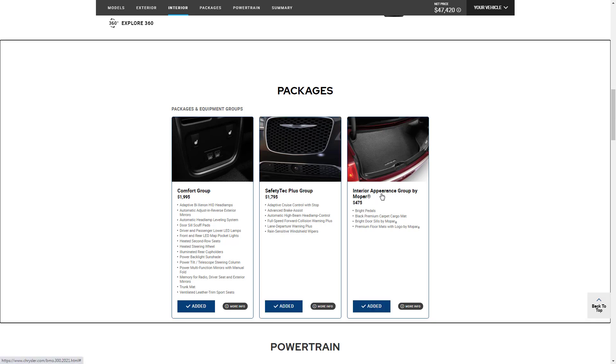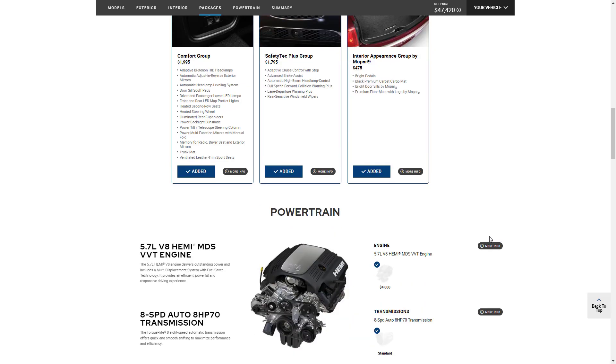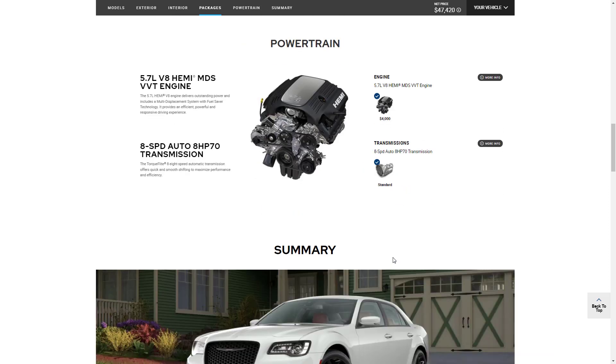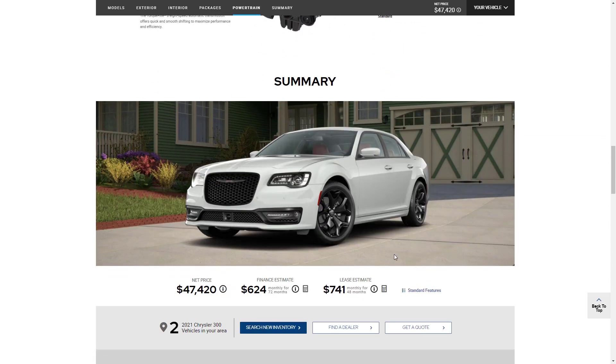I also wanted the Interior Appearance Group by Mopar, which gives you sport pedals, premium carpet mats, and bright door sills by Mopar — just dresses the car up a little bit. As for powertrain, there's only one to go since we selected the V8 on purpose — that was a $4,000 option and comes with an eight-speed automatic transmission. So that puts us at $47,420.